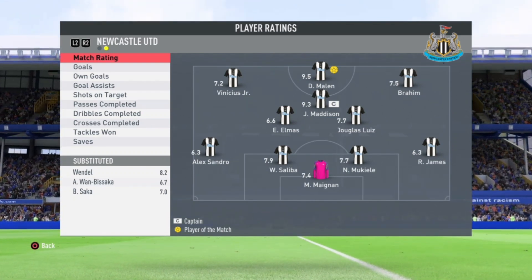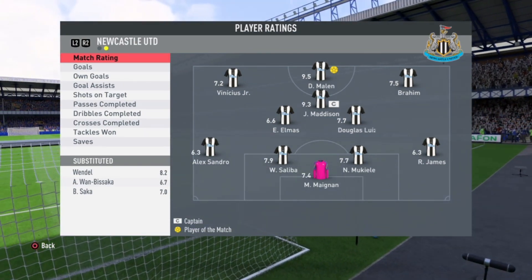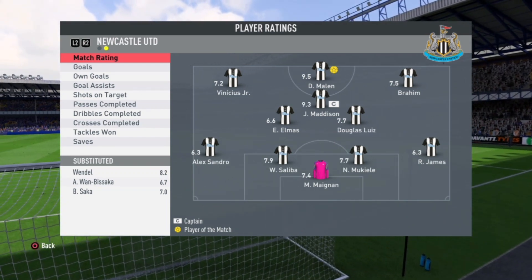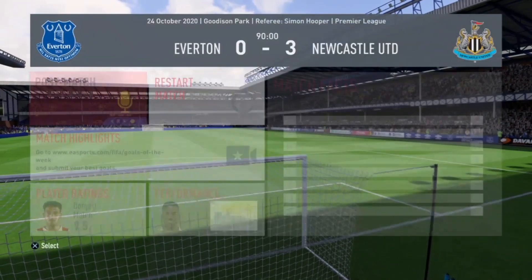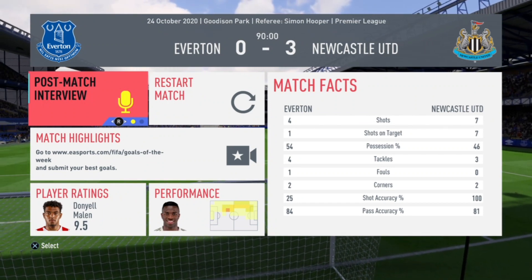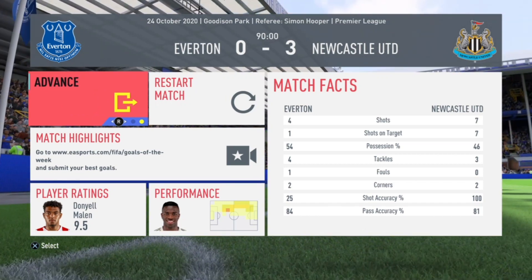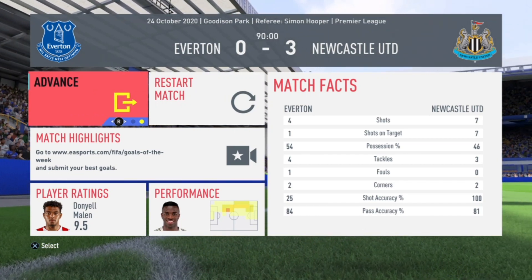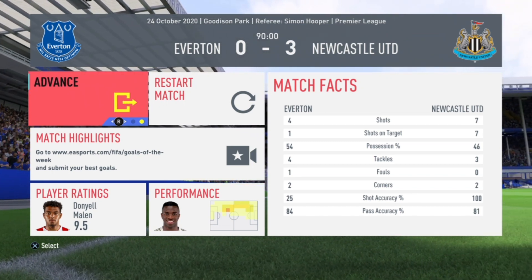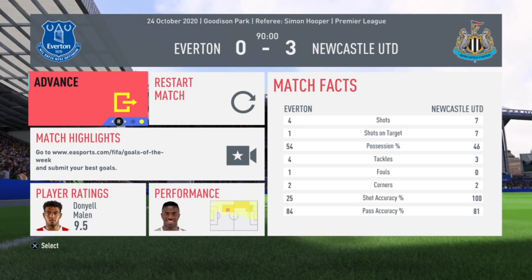This team is just playing brilliant football and is certainly looking to win the Premier League title. That's it for this episode — thank you very much for watching. I'll see you again tomorrow with yet another episode of the Newcastle Career Mode series. Please don't forget to like, share, comment, and subscribe to my channel.